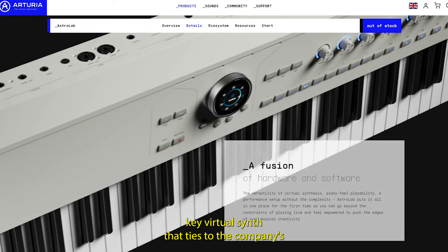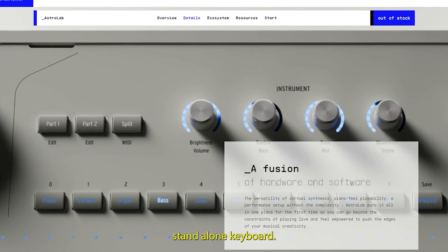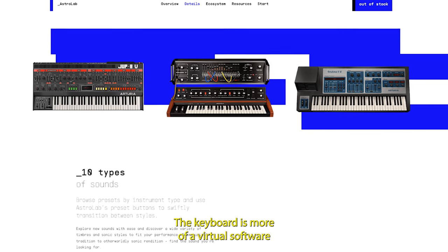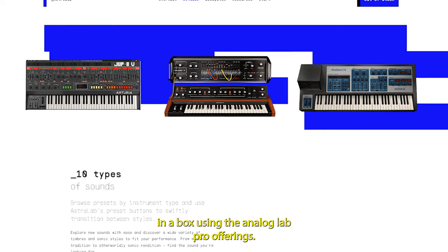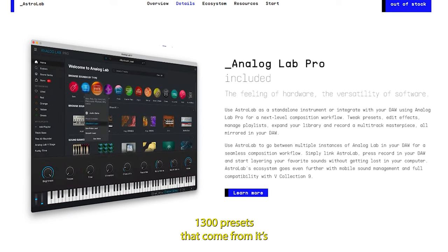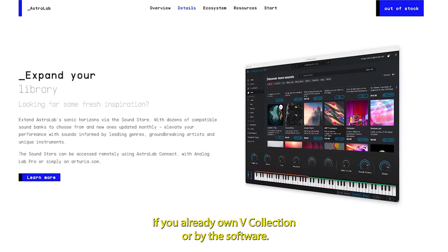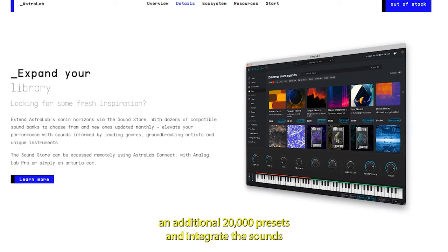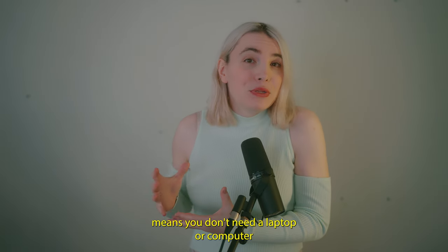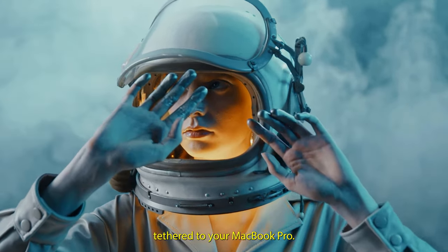The Astrolab is a 61-key virtual synth that ties to the company's software offerings in an all-in-one standalone keyboard. It is not really a synthesizer and not really a MIDI keyboard — it is more of virtual software in a box. Using the Analog Lab Pro offerings, the keyboard allows you to play and explore 1,300 presets from its vCollection series of analog emulations. If you already own vCollection or buy the software, you can add an additional 20,000 presets and integrate the sounds into the device as well.